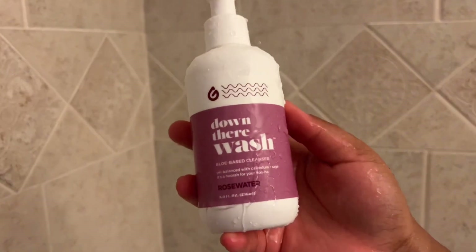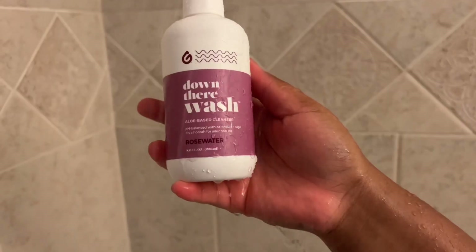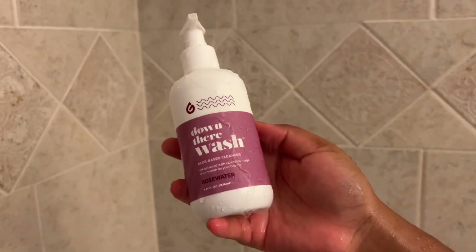For my feminine wash, I was using Honey Pot but I made the switch to the Down There wash. It works so good, I love the scent but it's not too strong. For anyone wondering about pH or anything like that, it has not irritated me at all.